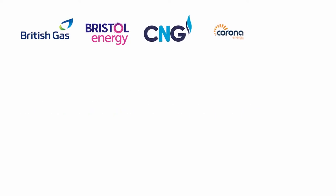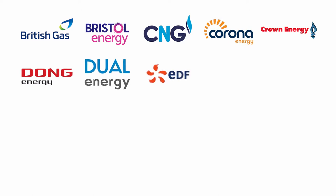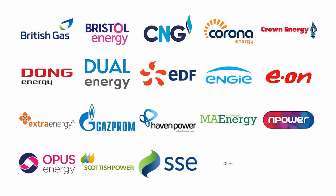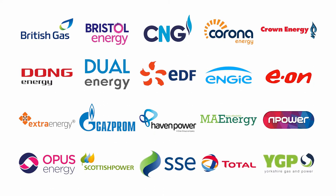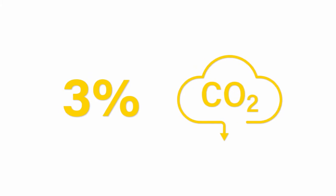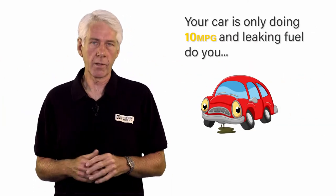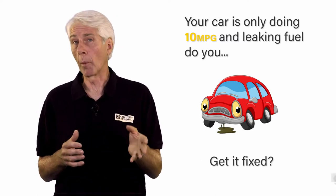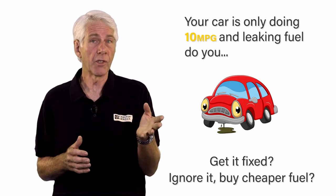It's worth mentioning that it is possible to reduce electrical energy costs by using one of the many price comparison businesses out there. Many organisations do this as the savings are easy to see and achieve. But in reality, they may generally only add up to a few percent, and it does nothing to reduce a business's actual electrical consumption or carbon emissions. Consider if your car was only doing 10 miles to the gallon and you noticed it was leaking fuel on the road — would you fix the problem or ignore it and look for cheaper fuel?